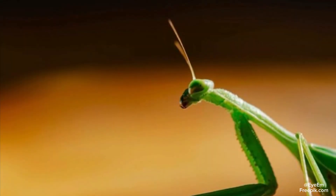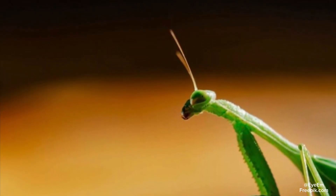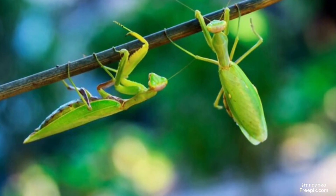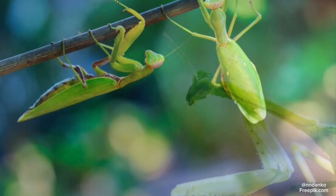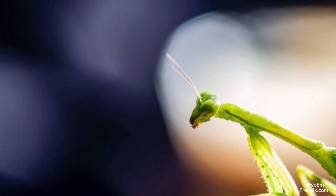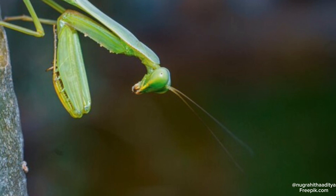During reproduction, things can get pretty crazy. Cannibalism — yes, you heard that right. Sexual cannibalism is common among praying mantises. Females sometimes eat males during or after mating. This behavior provides nutritional benefits to the female, increasing the chances of successful reproduction.